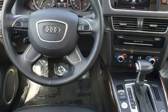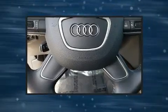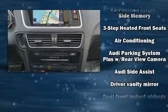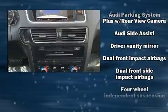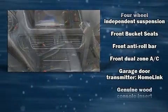The engine breathes better thanks to a turbocharger, improving both performance and economy. All of the premium features expected of an Audi are offered, including front and rear reading lights, a leather steering wheel, high-intensity discharge headlights.